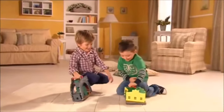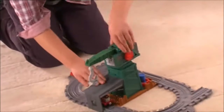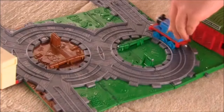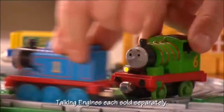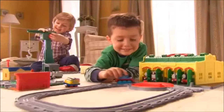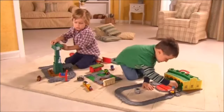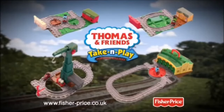Thomas Take-and-Play play sets open up for adventures wherever you go. Thomas visits Cranky at the docks, then it's past the farm to visit Percy delivering the mail. Hello, I'm Percy. And finally it's off to Tidmouth Sheds for a little rest. I'm a really useful engine. Thomas Take-and-Play play sets — new from Fisher-Price.